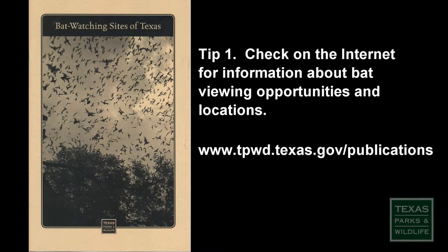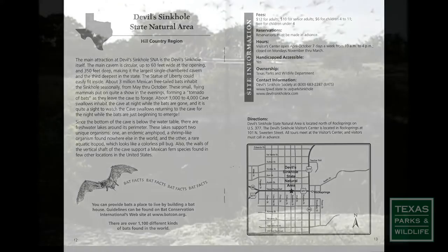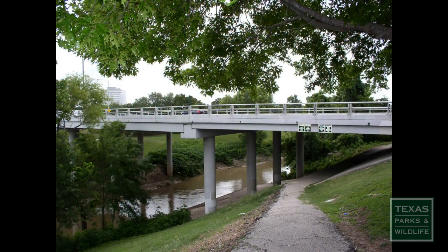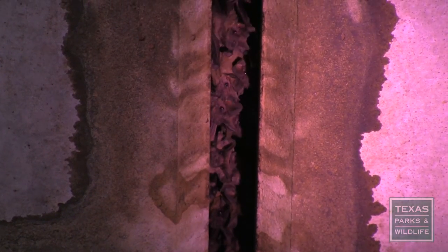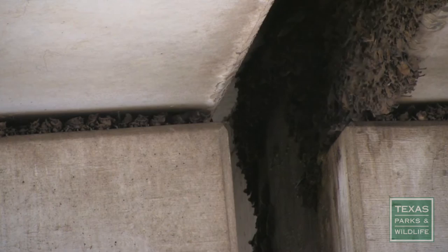Tip 1: Do a little research beforehand to find which bat roosts you want to visit. Select a site and learn the details like tour times, fees, and more. Most bat watching locations are either outside caves where the bats hang by their toes on the walls, or bridges near water where the bats roost in tight crevices or cling to the concrete walls. The bats awaken at sunset and prepare for the hunt — for insects, that is.